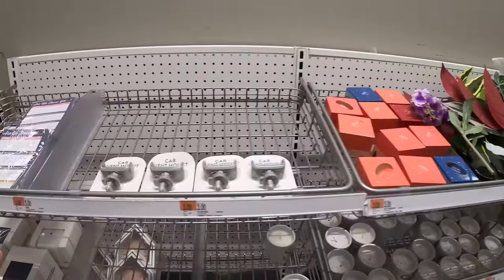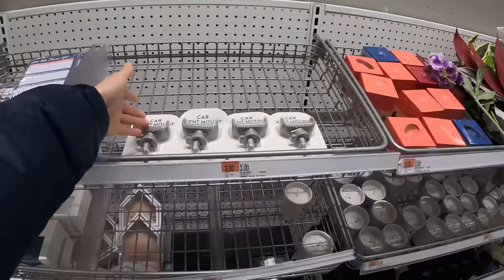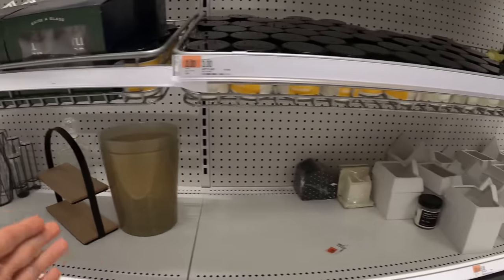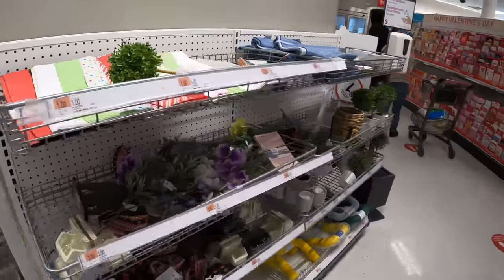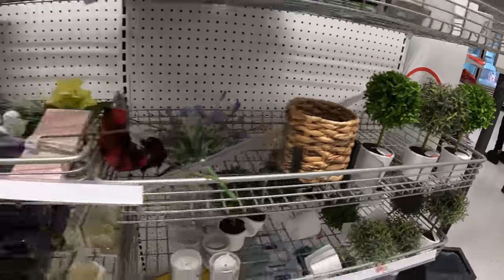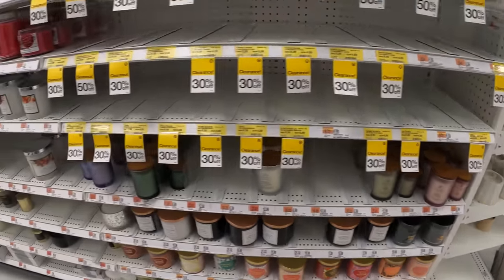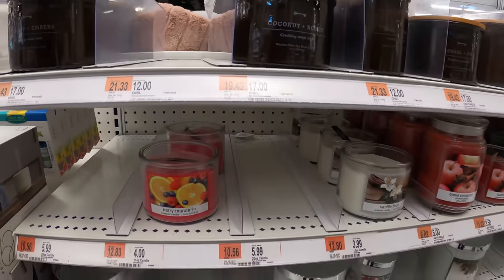Some home decorations, essential stuff — candles, they sell these for three dollars a piece. Fake plants for five dollars. And candles — a lot of people buy them, I guess. They're in demand.